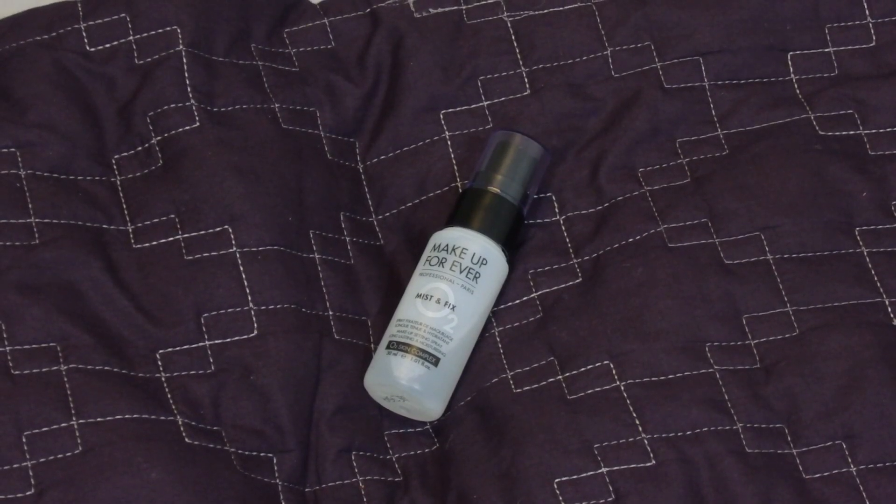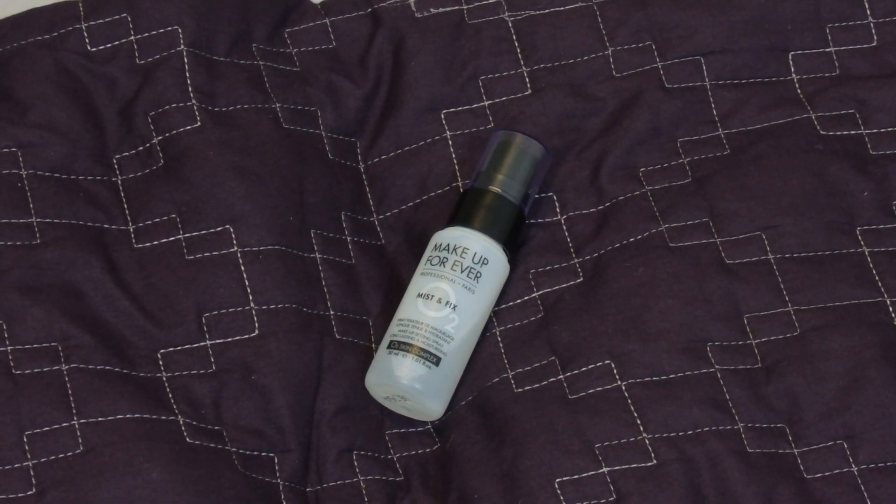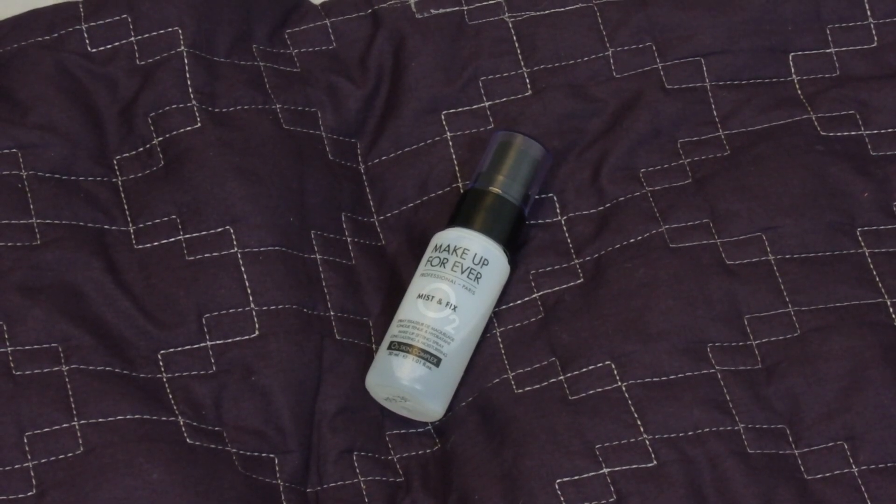My next essential is a setting spray — the Make Up For Ever Mist and Fix, which I got in the little sample section that they snag you with before the cash register. I always end up buying something there. Sometimes it's cheaper though — if you look at the per-ounce price, you could be saving money at Sephora and not even know it. I really wanted to try the Make Up For Ever setting spray but it was so expensive, then I found this one for $14. I really like it — it smells really nice.